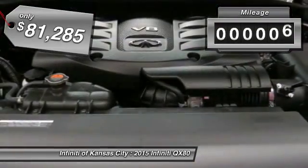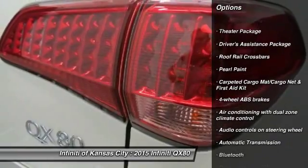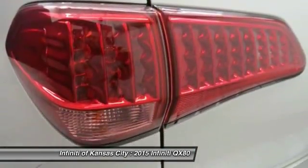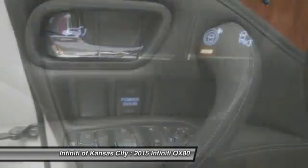This vehicle has less than 100 miles. Here are some of this vehicle's great options: remote engine start, navigation system, traction control, Bluetooth, automatic transmission, power windows, remote power door locks, passenger airbag, heated driver's seat, leather seats. This beauty will even make your house keys jealous.